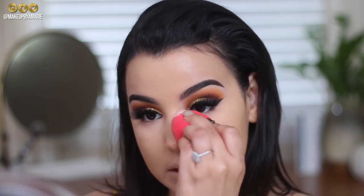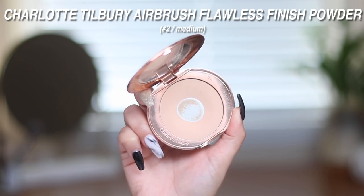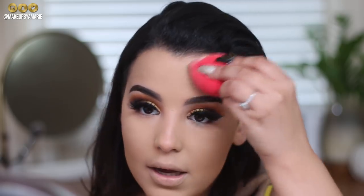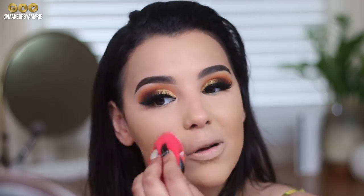Now I'm going in with the Charlotte Tilbury Airbrush Flawless Finish Powder in shade 2. I'm using the Morphe sponge to pat it into the skin. I freaking love this powder — a lot of you recommended it when I asked for powder suggestions. It's around $40 and I've hit pan, which tells you how much I like it. It just sets makeup so beautifully without looking like an extra layer of foundation.